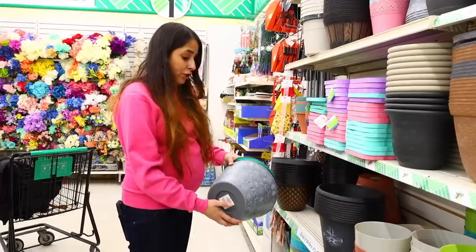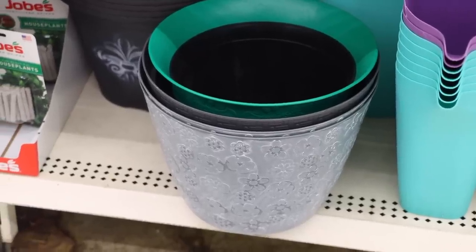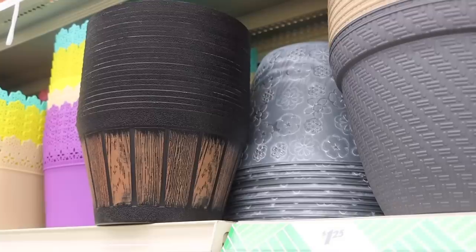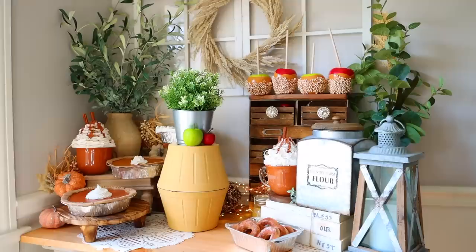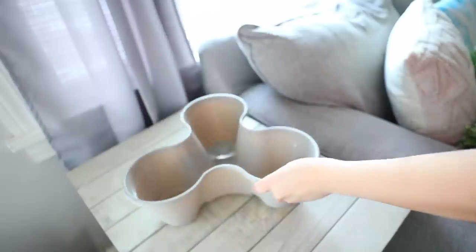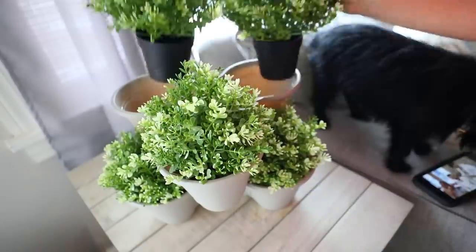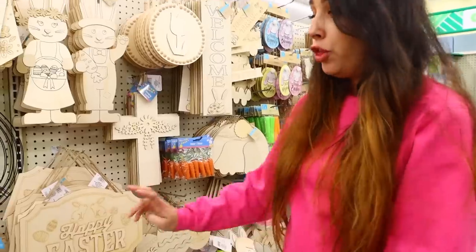Dollar Tree is bringing all their spring stuff in. They've got planters, and I really like the ones that look like concrete. The stackable ones are my favorite — great for DIY spring projects, like making barrels. There are quite a few I want to buy.